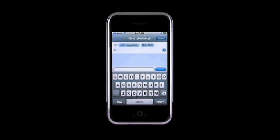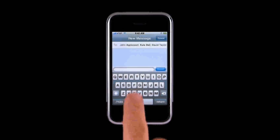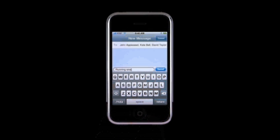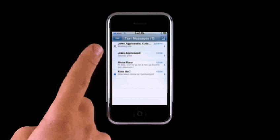Sometimes it's useful to send multiple people the same SMS text message. For example, you may need to send an update to a handful of your colleagues or a group of your friends. To send a text message to more than one person, tap the plus in the To field to add additional people from your address book. If you need to add a phone number, tap here to access the numeric keypad. Compose your message, then tap Send. Because iPhone saves a history of your text messages, with one tap you can send a new message to the same group.